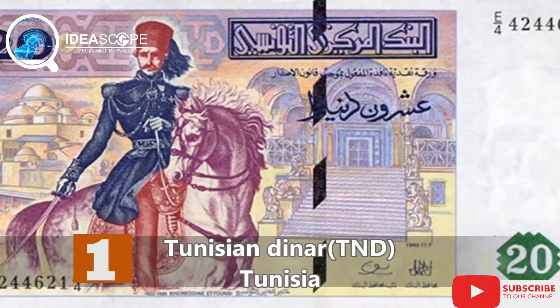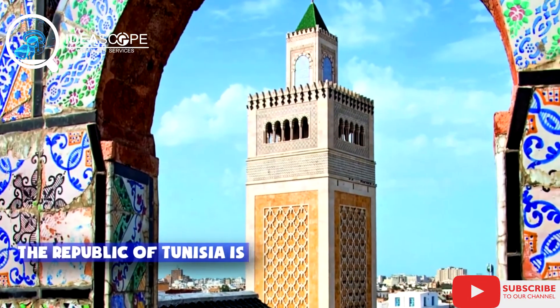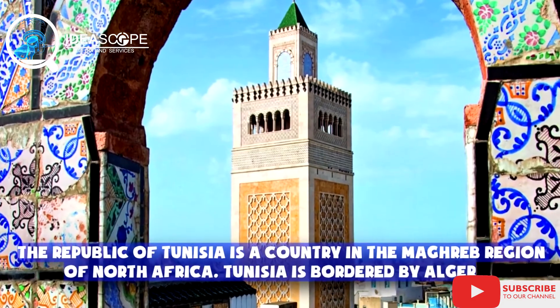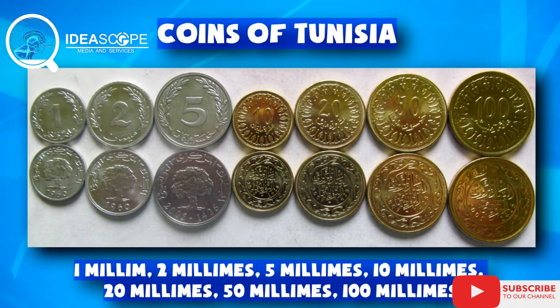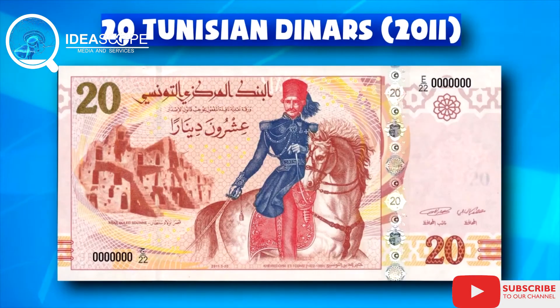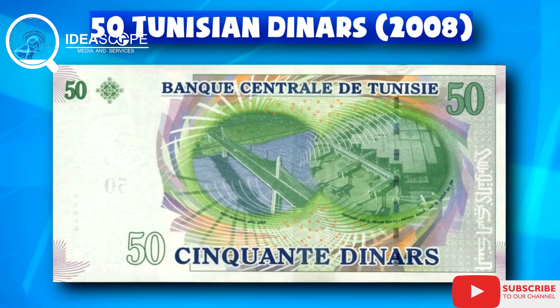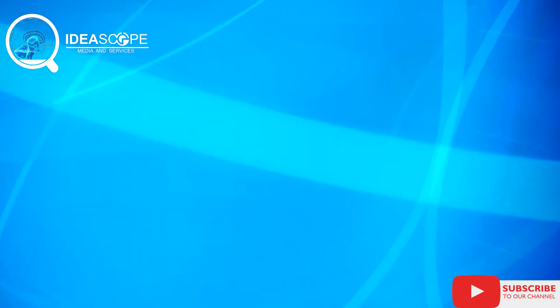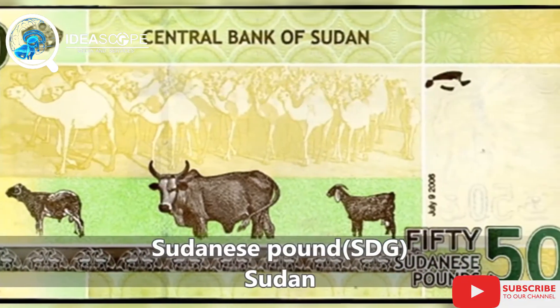Dating at the number one spot is the Tunisian dinar. Tunisia is a northern African country and currently has the strongest and most valuable currency in Africa. As of the time of publication, checks by BI Africa show that 1,000 Tunisian dinar is $353 and 5 cents.